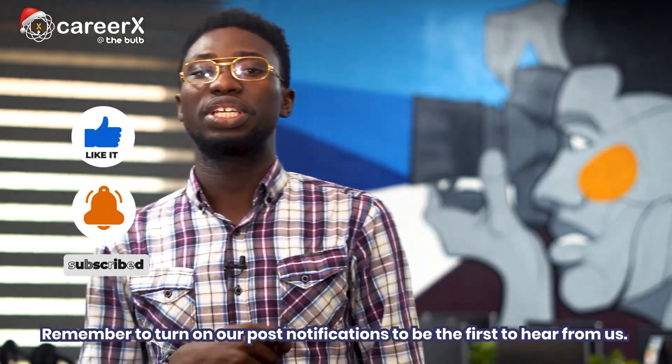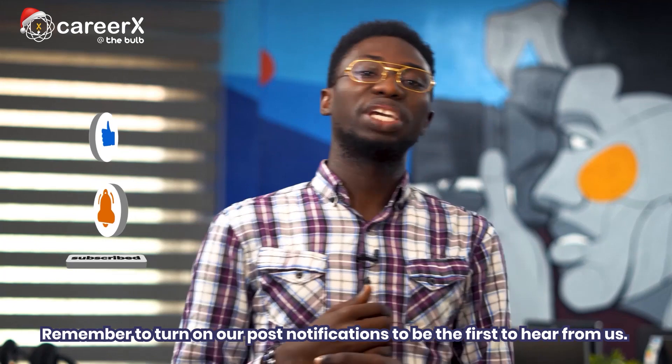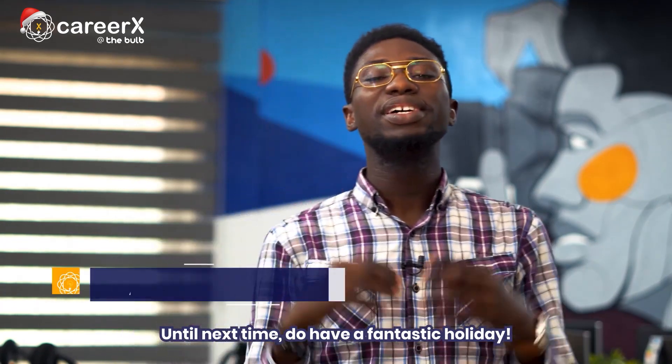Remember to turn on our post notifications to be the first to hear from us. Until next time, do have a fantastic holiday. Merry Christmas.